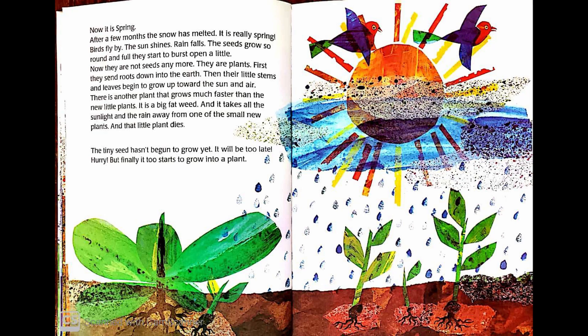There is another plant that grows much faster than the new little plants. It is a big fat weed and it takes all the sunlight and the rain away from one of the small new plants. And that little plant dies. The tiny seed hasn't begun to grow yet. But finally, it too starts to grow into a plant.